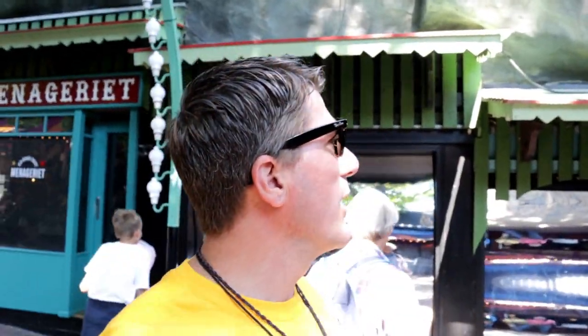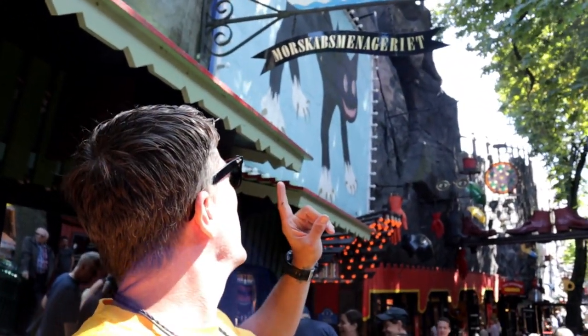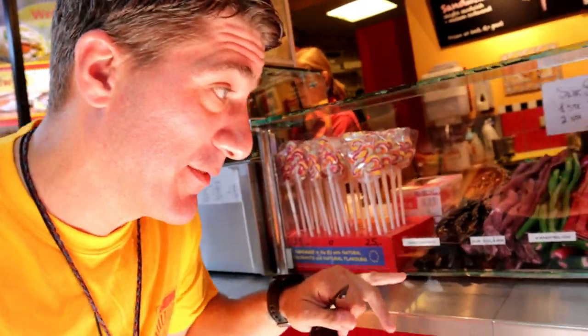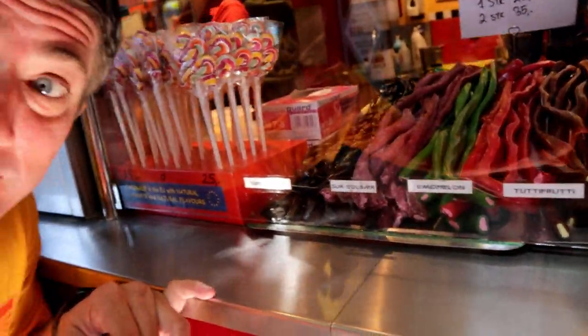I haven't really tried my Danish but we'll give it a shot - I butcher more languages. Check out these things of licorice - look at those babies! There are all kinds of little games and places to eat, like archery or throwing a ball at cans. Just kind of weaving our way through this old amusement park in Copenhagen, Denmark.